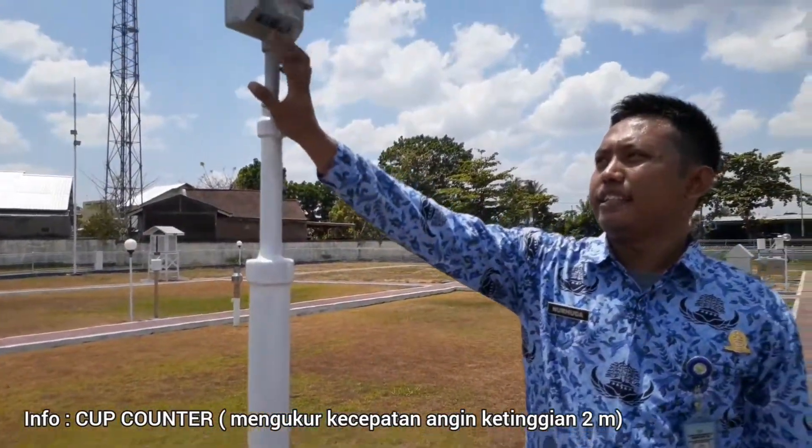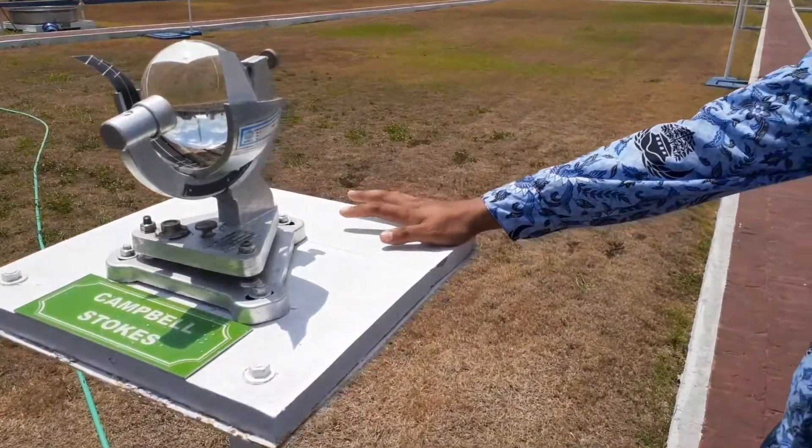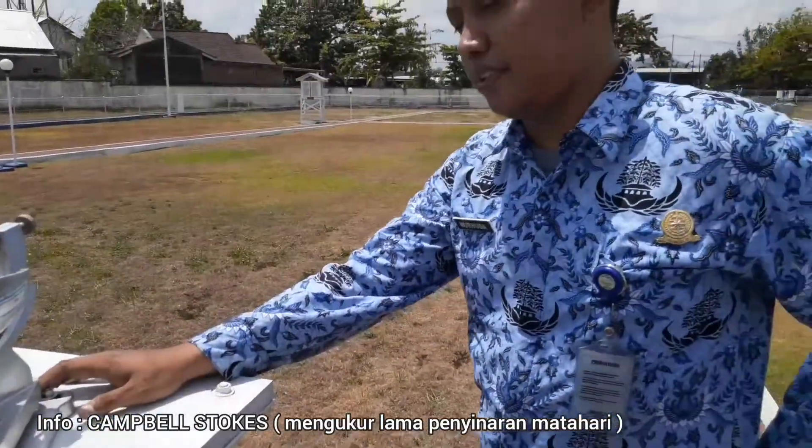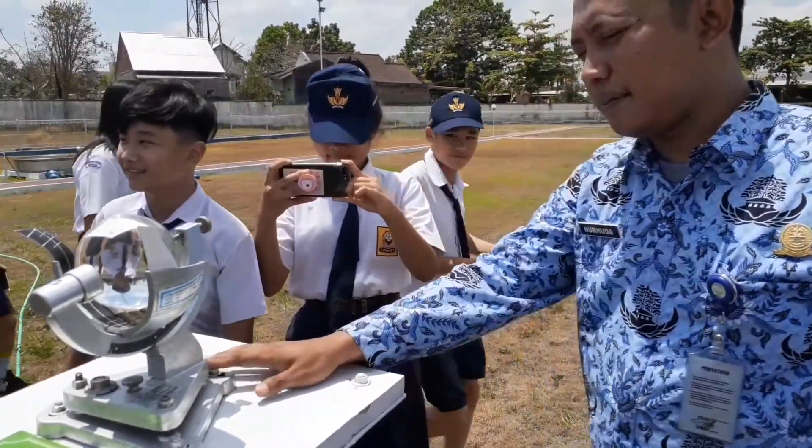Nilai yang ada di ini itu sebenarnya nilai jarak. Kalau yang ini itu Campbell Stock — Campbell Stock itu untuk mengukur lama penyinaran matahari.